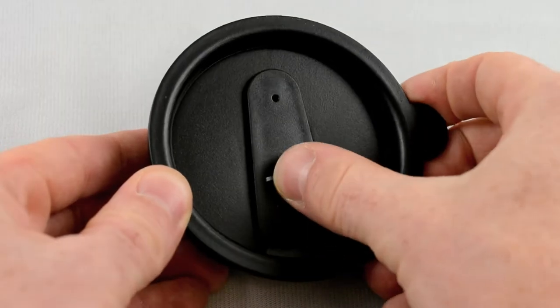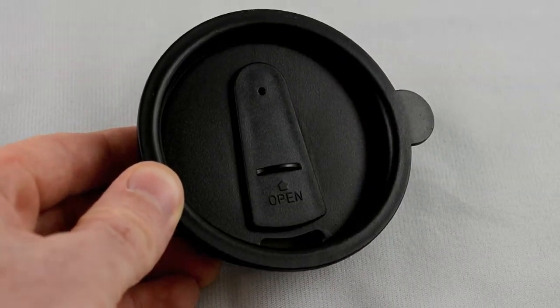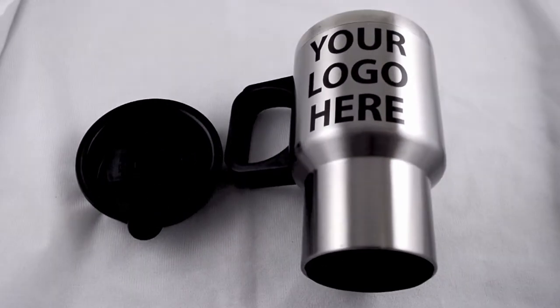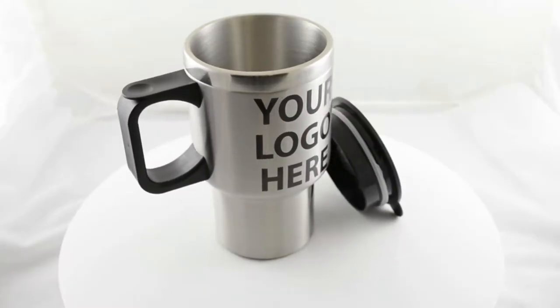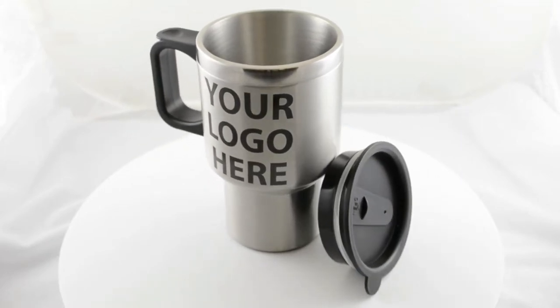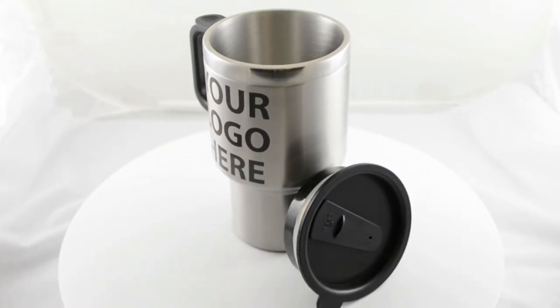And each one comes with a spill-resistant slide action lid made of plastic. Best of all, we personalize each one with your brand logo or company contact information, so every time someone takes a drink, they are proudly displaying your message for the world to see.